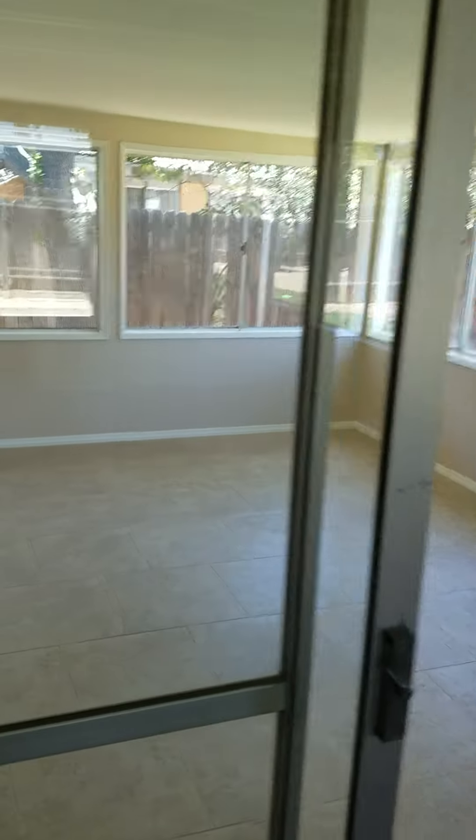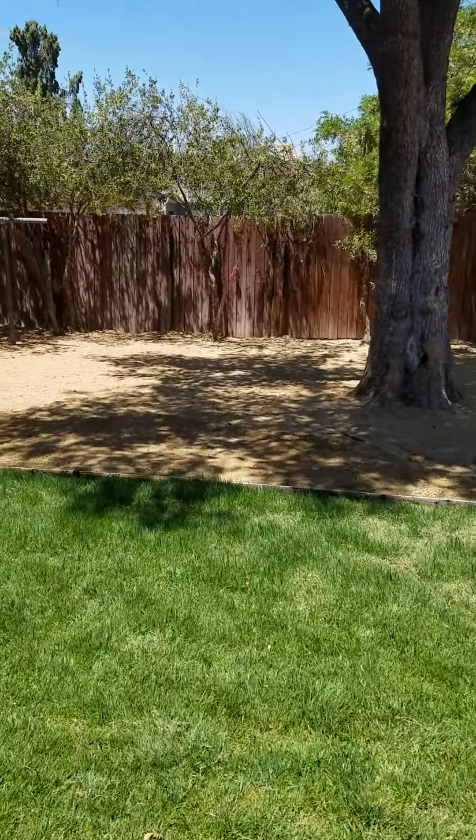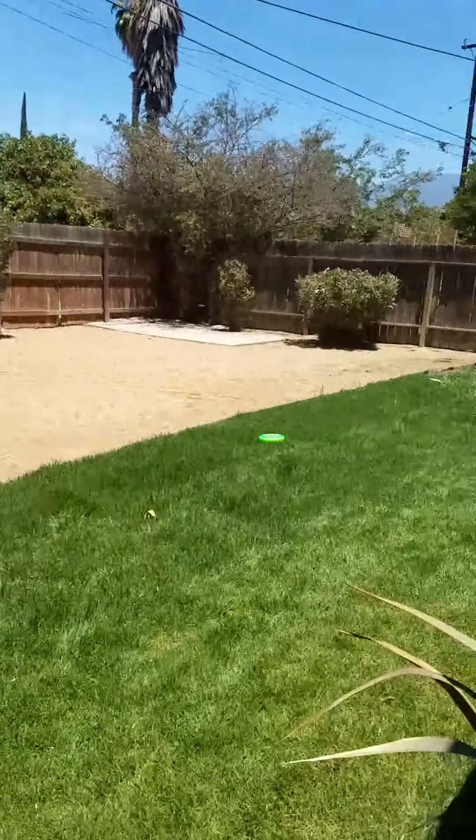This is the den, and it also has brand new tile. It could be a third bedroom. Let's go out here to the backyard — nice, big backyard.